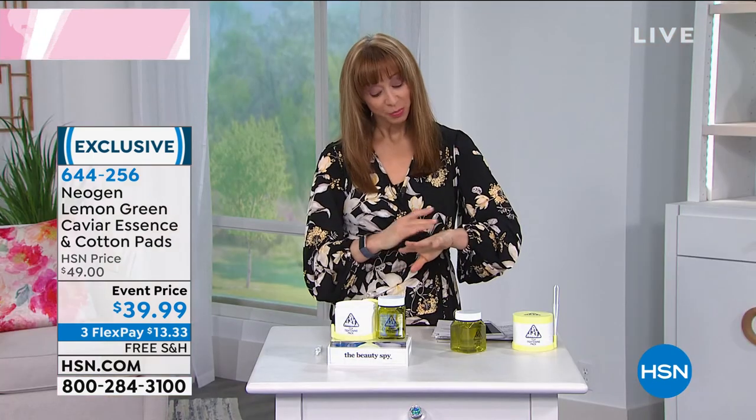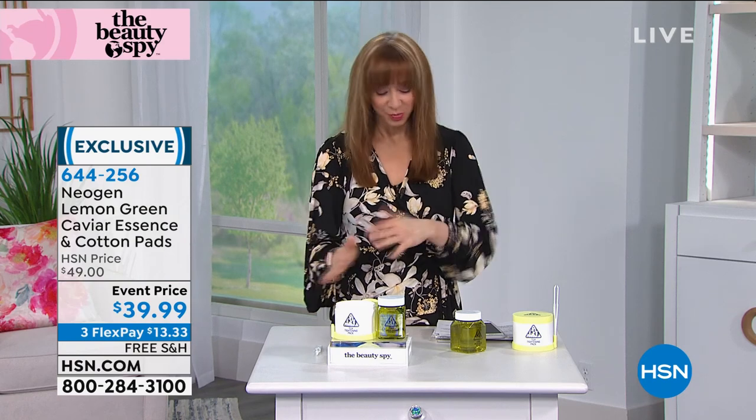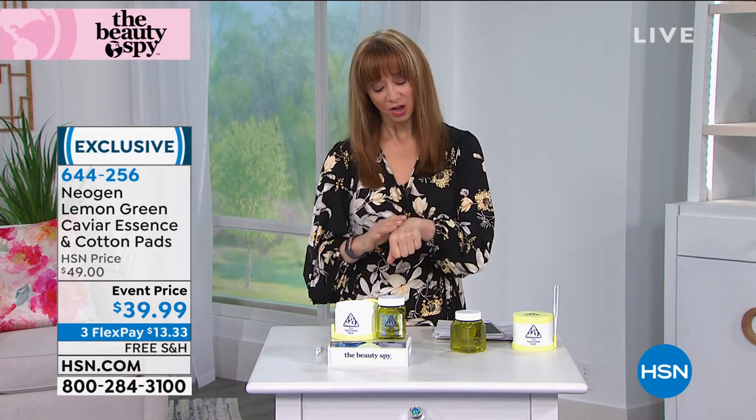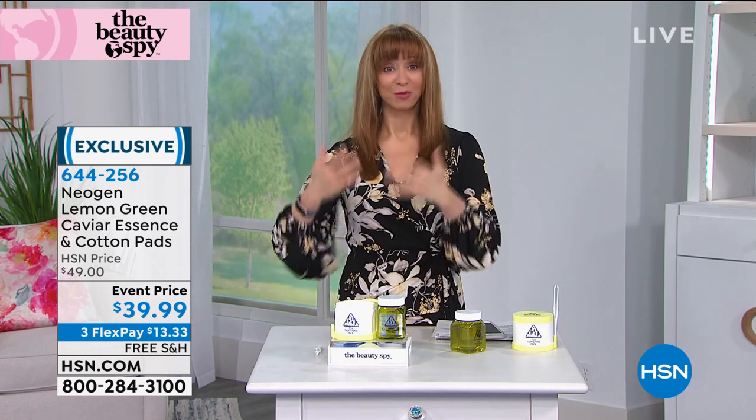I got to tell you, I'm impressed — because that was a lot of product. They are super saturated and even as I've been patting here while Chelsea has been talking — trust me, I wish I would have put it on my face — but there's more than enough. You could amply...